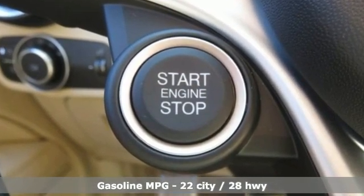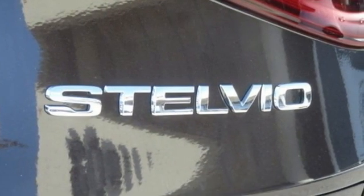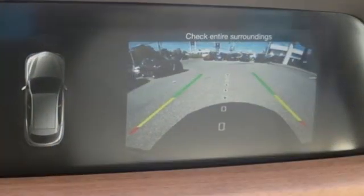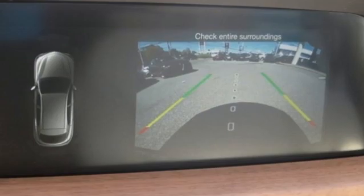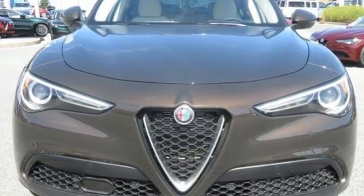A great vehicle is comprised of great features like these: intercooled turbo inline four-cylinder engine, four-wheel drive, streaming audio, refrigerated box located in the console, front heated leather bucket seats, auto-dimming rear view mirror.